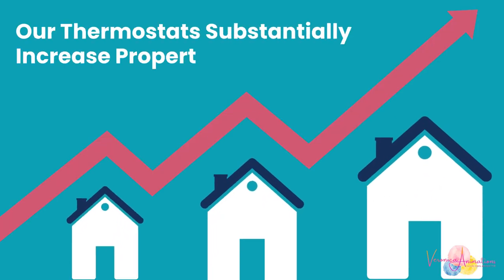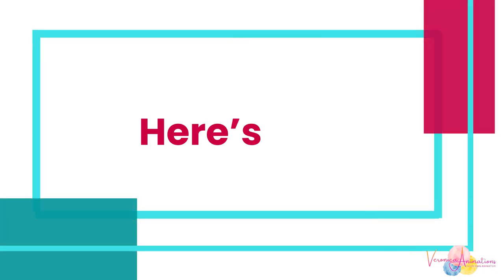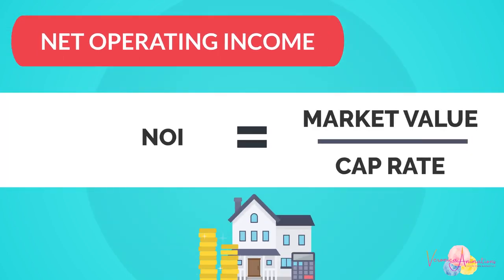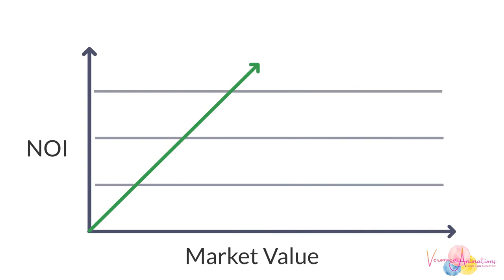Our thermostats substantially increase property value. Here's how. As all real estate investors know, increasing NOI — net operating income — increases the market value of the building.